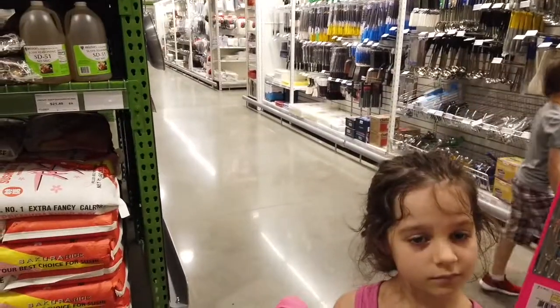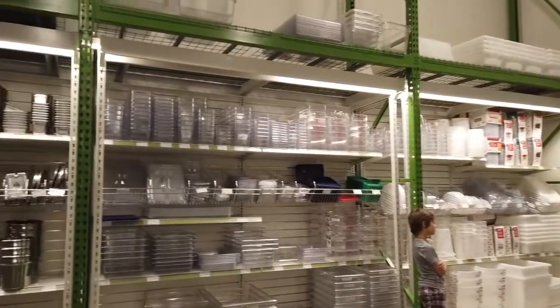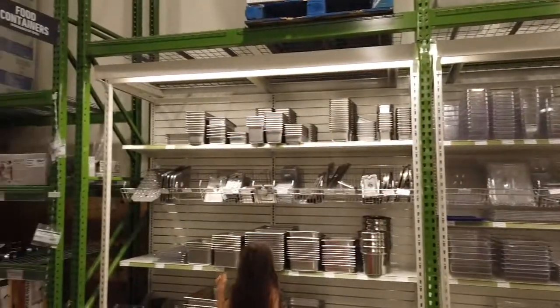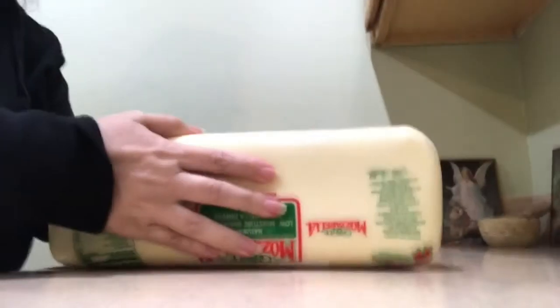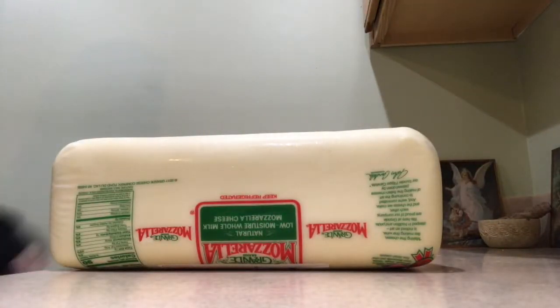Cutters, slicers, dicers, and graters, strainers and drainers, mixers and separators, buckets, bowls, cups, scales, and bales. The real fun starts when you get home with your giant groceries. At least, that's where the fun starts for me.